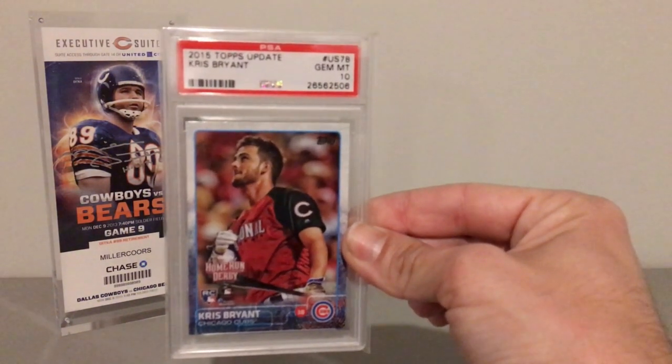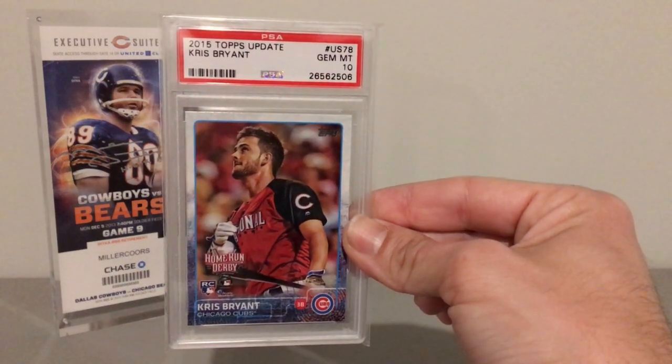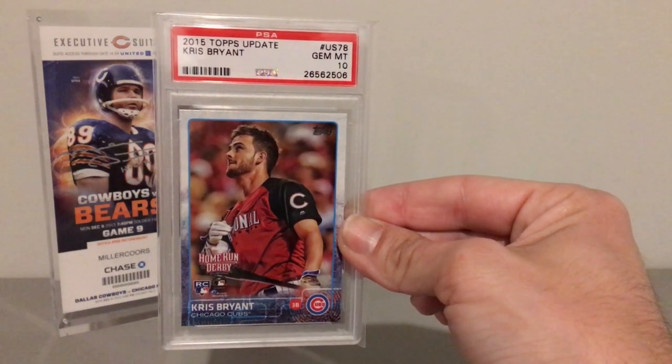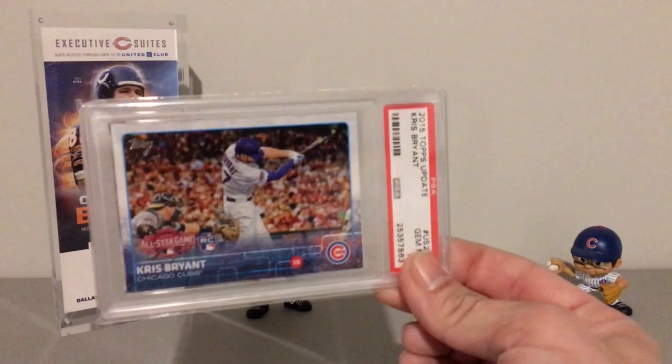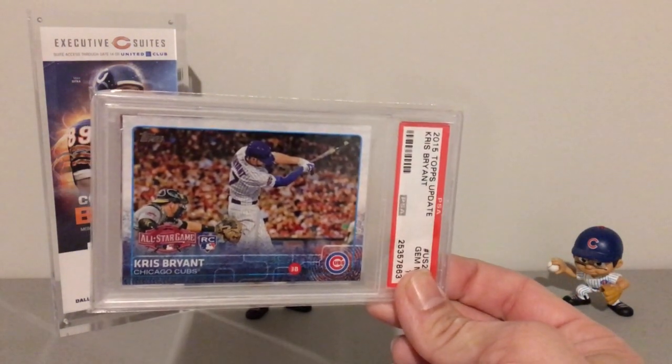And then we have Topps Update, and this is the Home Run Derby rookie card. And then we have another Topps Update — this is the All-Star Game rookie card.